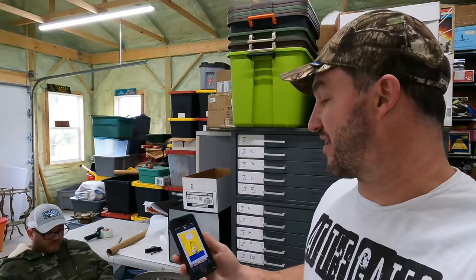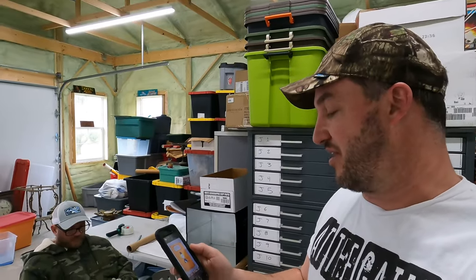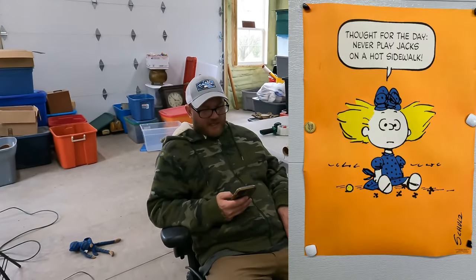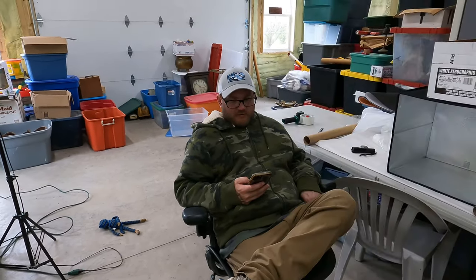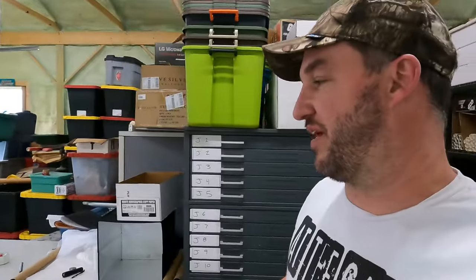The next one is another Peanuts poster - a Sally Brown one. Paul started that one at $99.99 to start the auction plus shipping. Those were the first Peanuts posters he pulled out, and they're in mint condition.